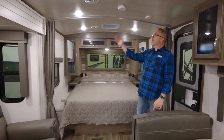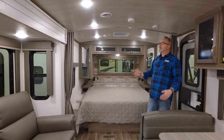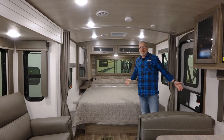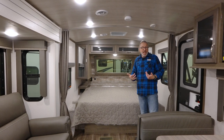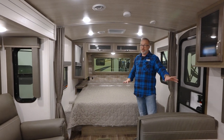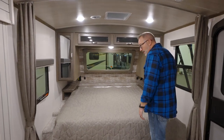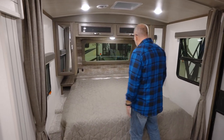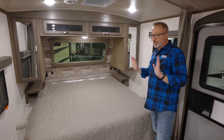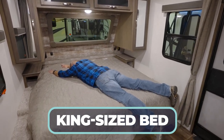Curtain right here giving you a little bit of separation of space. That's probably the only knock I'm going to give the 22 MLS — there's no true separation of space. But with this being a couples coach, do you need it? I do because I have kids, but if you're not going to bring the kids along, it's going to be okay. Queen bed nestled up front — actually, I take that back. That's a king bed. Usually Cougars come with queens, but that, my friends, is a king size bed.